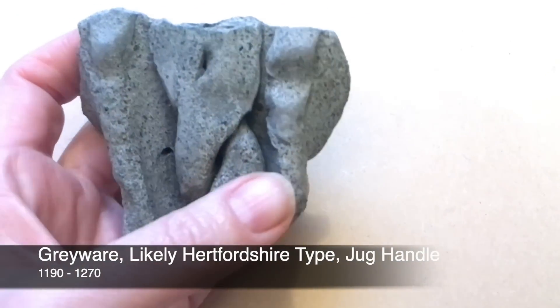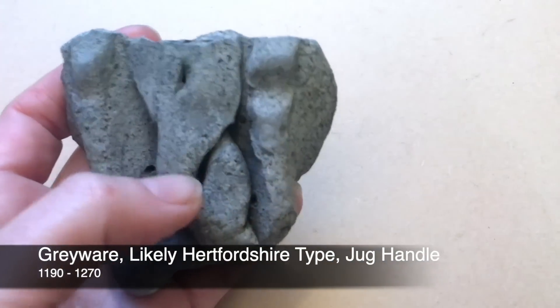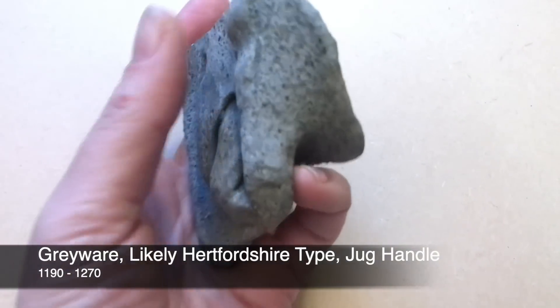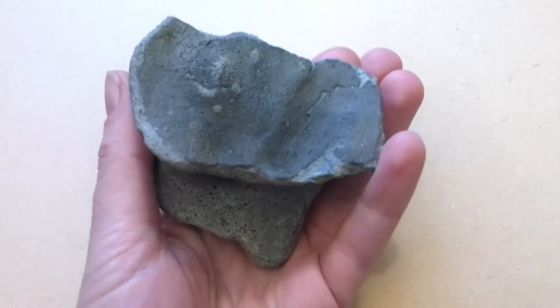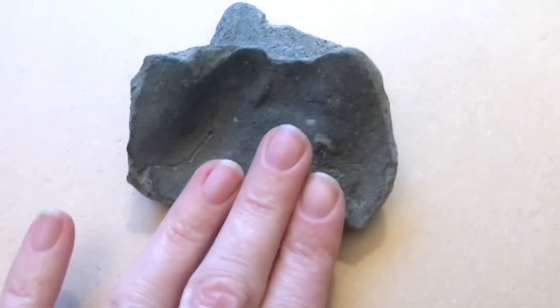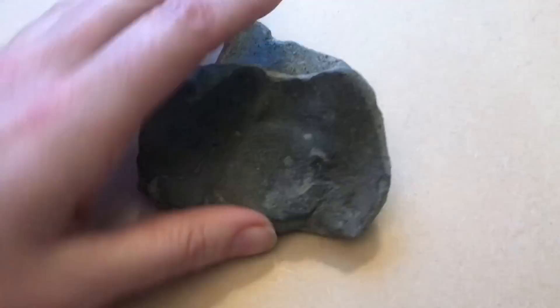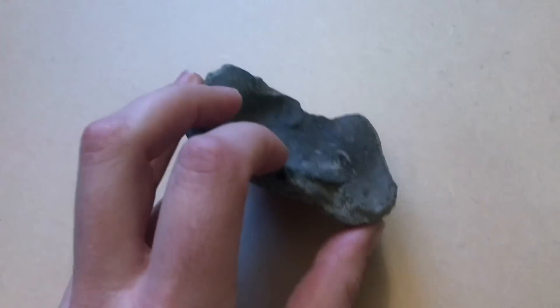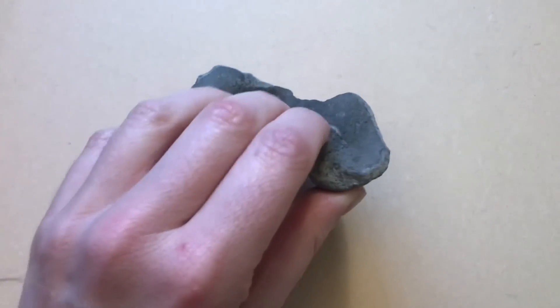Dating from circa 1190 to 1270, it's possibly a Hertfordshire product. Get your head around that — 1190 to 1270. What madness is this? I've just recovered a piece of 800-year-old pottery from the River Thames foreshore.